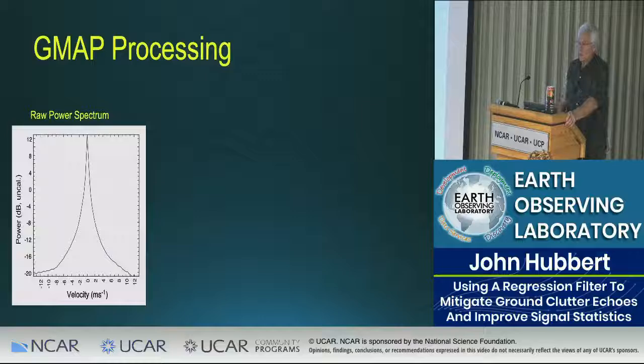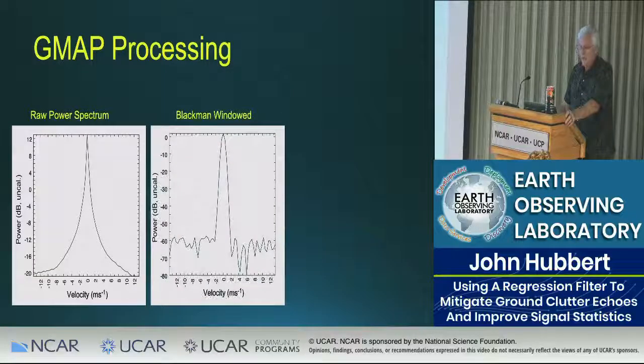Here is an actual clutter signal from SPOL — a pretty sizable clutter signal. Many of these have an interesting tent-shape feature. Part of GMAP processing is applying a window to the time-domain signal. Once you window that signal and do an FFT, all the clutter gets pulled into the center. Look at the noise floor difference: one is at minus 20 dB — you drove the noise floor down 40 dB. That's pretty impressive.